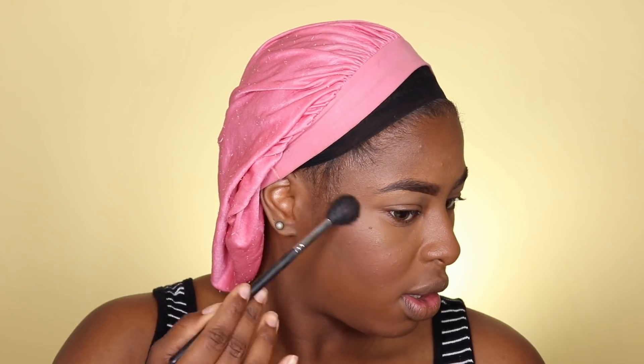I'm taking the Urban Decay All Nighter spray again to set everything in place. I also want to add a little bit of highlight — not on my chin since it's already broken out there — so I'm just going to sweep a little of the Anastasia Beverly Hills Icy highlight. Haven't used this in a minute either, so only a little bit.